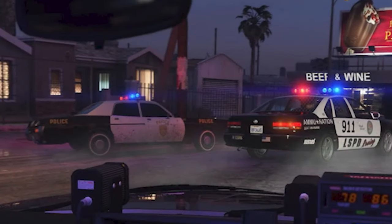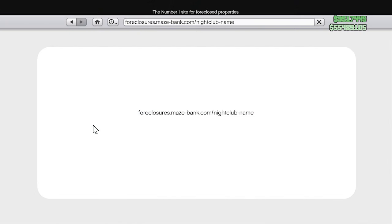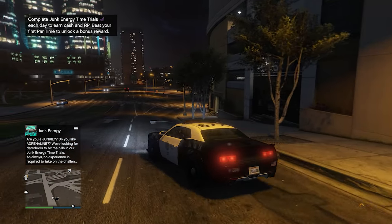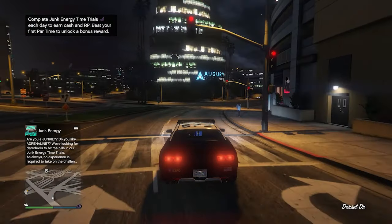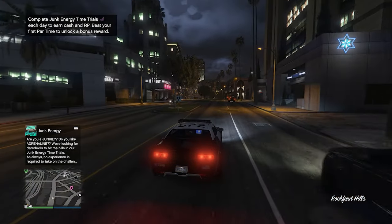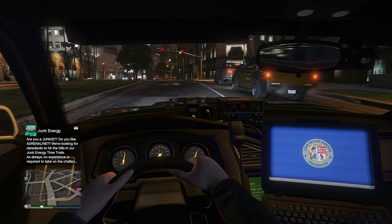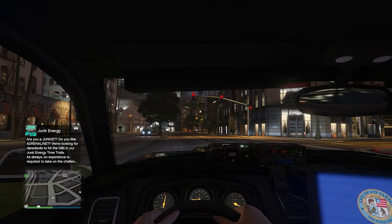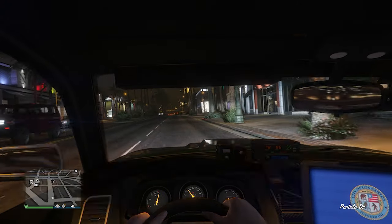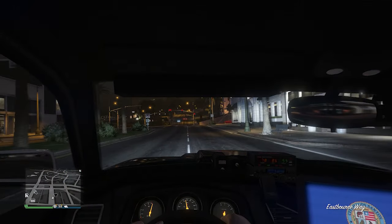We're also going to be getting the Police Greenwood, which we can see in the trailer. This vehicle is already in the game in its civilian form. I do have an image of what it will look like in GTA Online, but I'm honestly not sure what real-life vehicle it's specifically based on. Regardless, I cannot wait to drive that with a police livery.